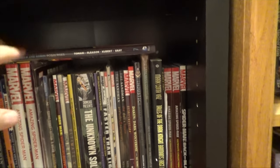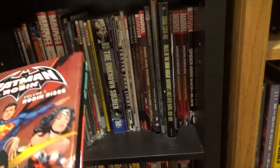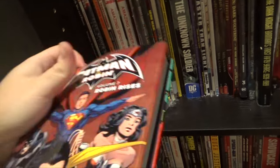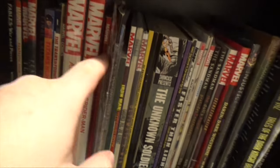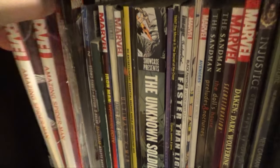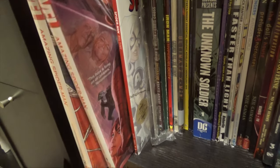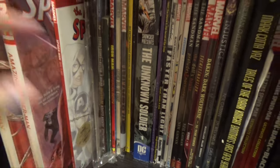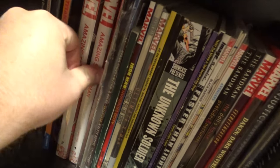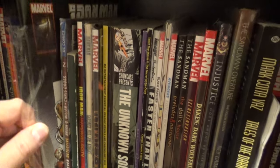Batman and Robin: Robin Rises softcover — I actually have it signed. I got it signed by Tomasi, Peter Tomasi. Spider-Man Big Time — I got this one at Walmart, believe it or not. That's number two; the number one is also there. Big Time is actually in this book as well. Amazing Spider-Man Worldwide, which I think is also in the number one — so I have trades of trades.